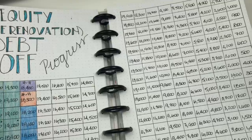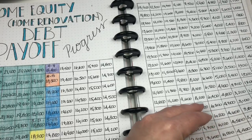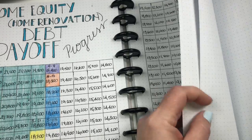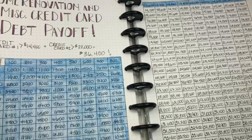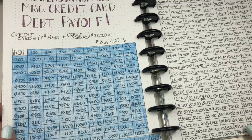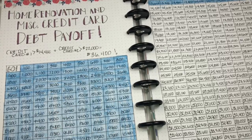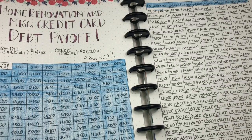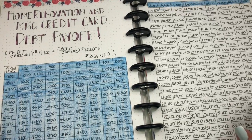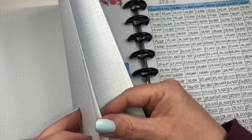Here's my debt progress — this is my current debt progress. And then after that, this is our home renovation and miscellaneous credit card debt payoff, which was a whopping $36,400. We are down to owing something like $18,000 or just under $18,000 now. But anyway, that's a separate video. I have the sinking funds in here somewhere.